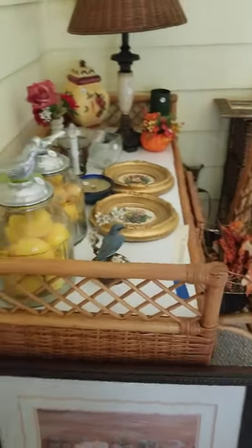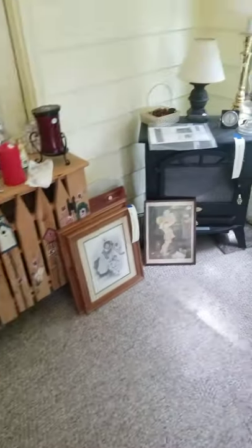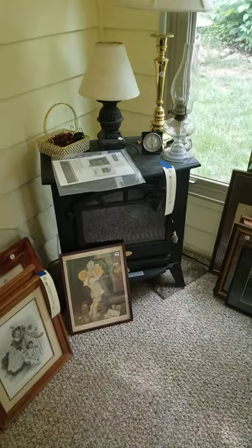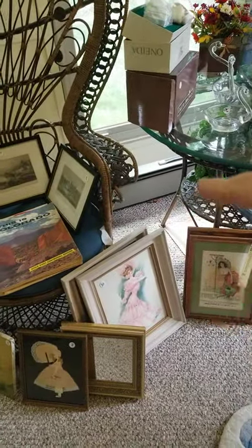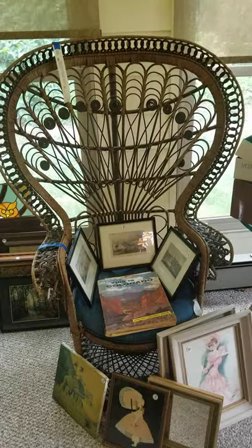Coming out into the sunroom, we've got the little desk and chairs in the online auction. This cute little cabinet with the fence front is tag sale. The fake fireplace is actually a heater — it just doesn't really burn wood. And there's also a baseboard-type heater behind it. I know it's hard to think about buying heaters right now, but if you want one, it's available.